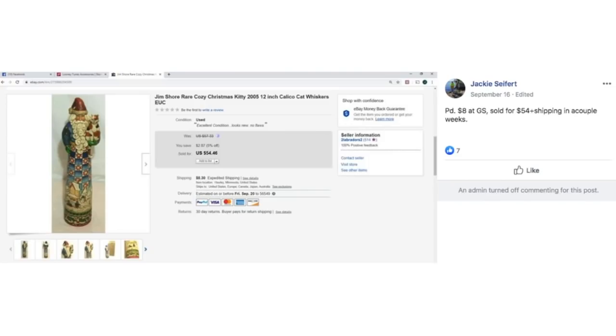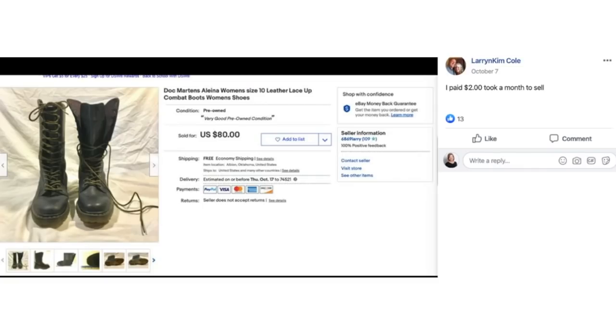Jackie paid $8 for this Gymboree Christmas figurine and it sold for $54 plus shipping in just a couple of weeks. This was back in September and it's a Christmas item — so Christmas sells all year. Larry and Kim paid $2 for Doc Martens combat boots and they sold for $80, taking about a month to sell.